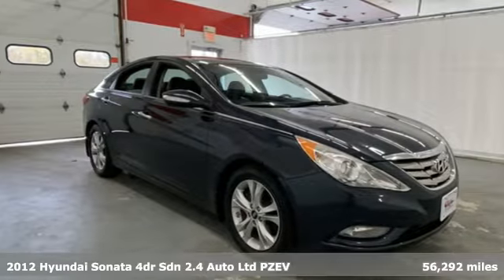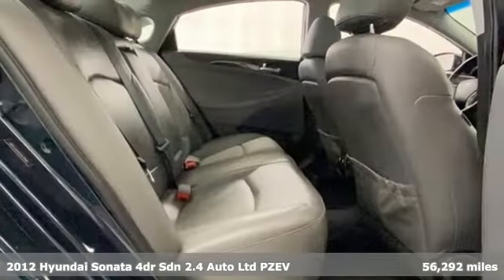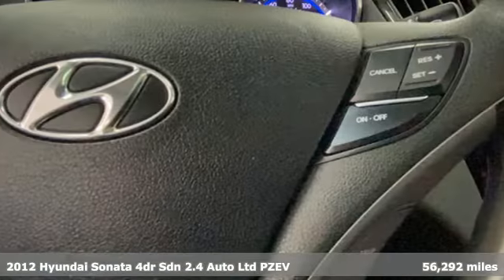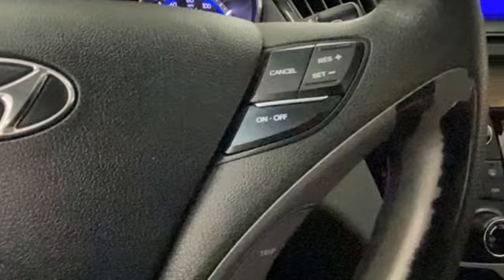Here's a 2012 Hyundai Sonata. It's practical in a lot of ways, but most of all, it's perfect for practically everyone. And it comes with all the amenities you need.